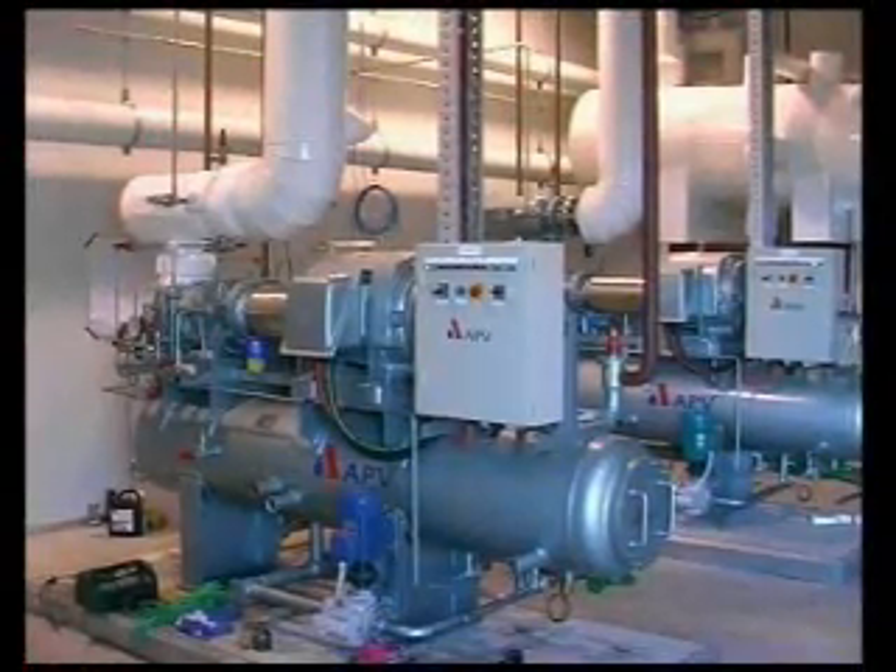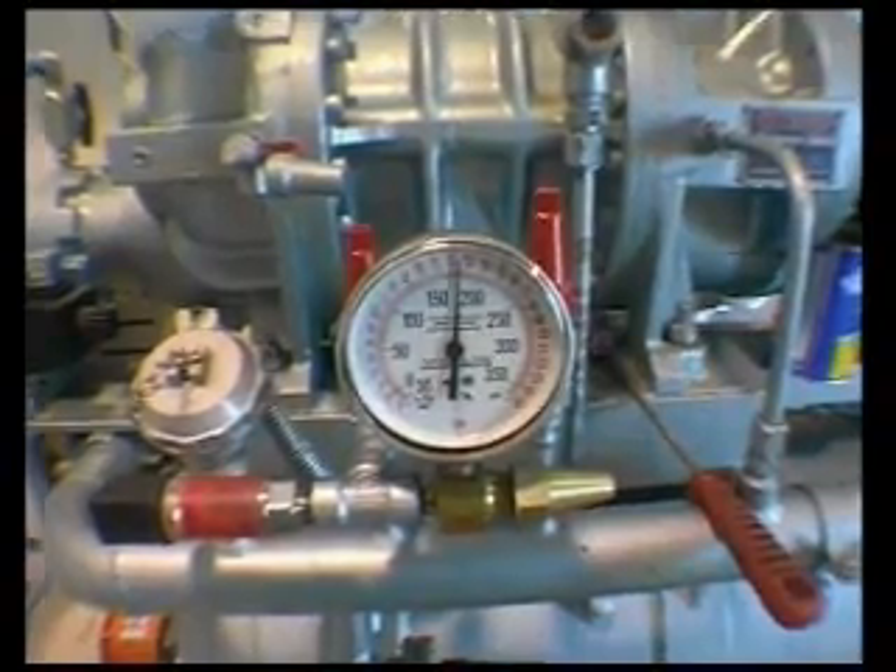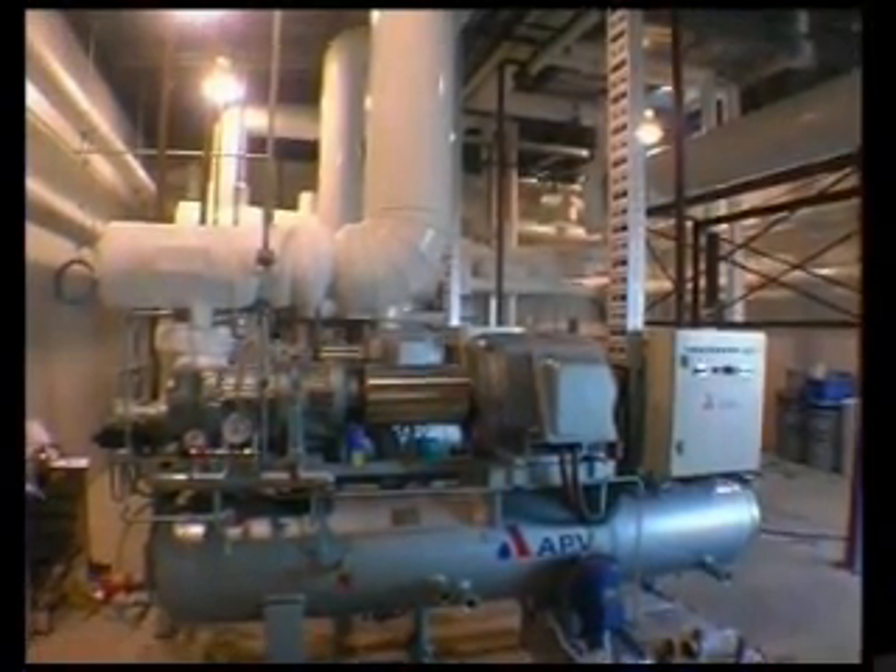The freezing plant operates on environmentally friendly R23 gas cascading from an ammonia plant which was designed in Australia, utilizing equipment from both Japan and Europe.